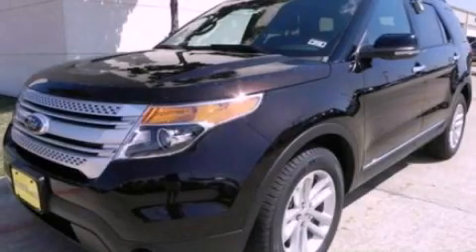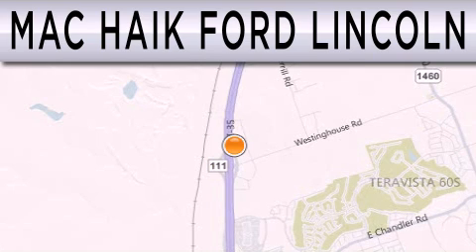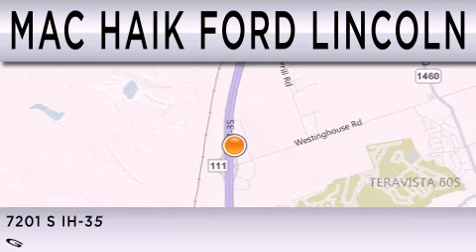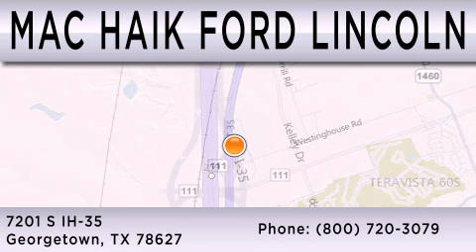Contact us today to arrange your test drive. Mac Haik Ford Lincoln is dedicated to doing everything possible to ensure that the experience you have selecting your next vehicle is as pleasant as possible. We're located at 7201 South Interstate Highway 35 in Georgetown.